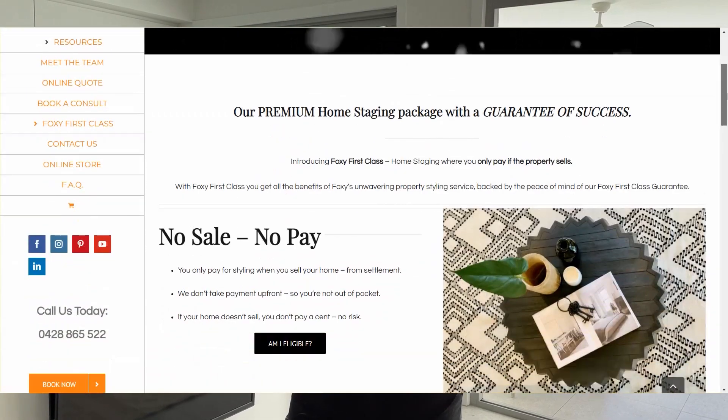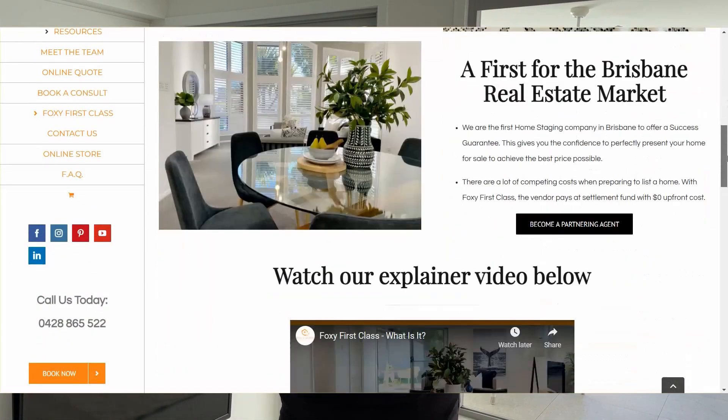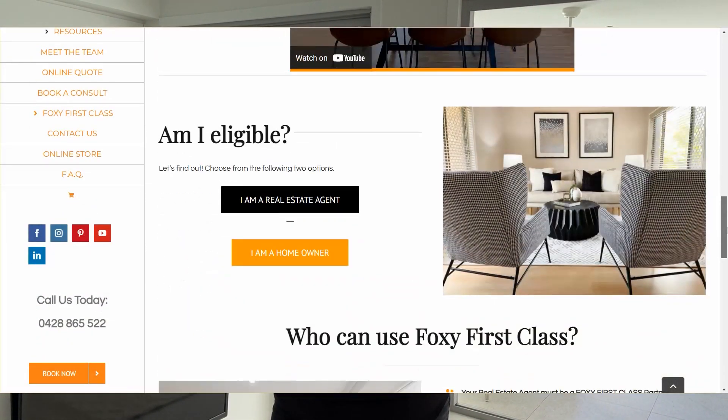The tenants are now out and we've brought in our furniture. This one is one of our Foxy First Class options, so we've got the tenants out — which is a big risk for a homeowner. With Foxy First Class, the upfront styling fee isn't there, so we're not competing with funds all up the front.